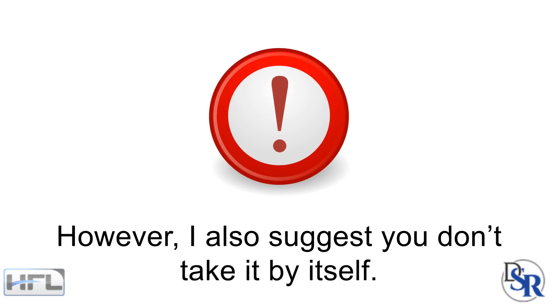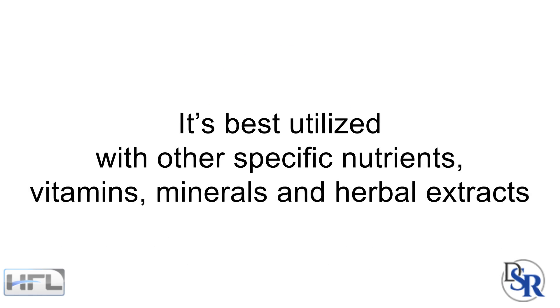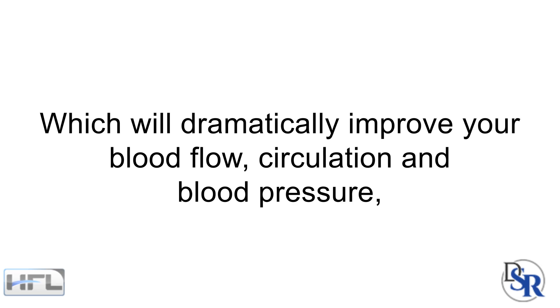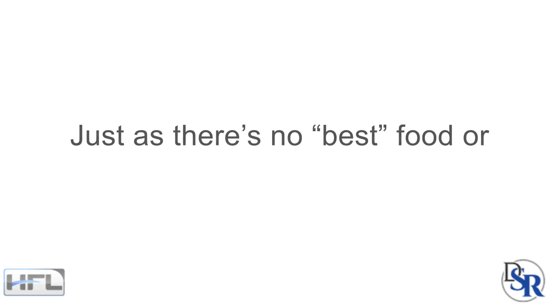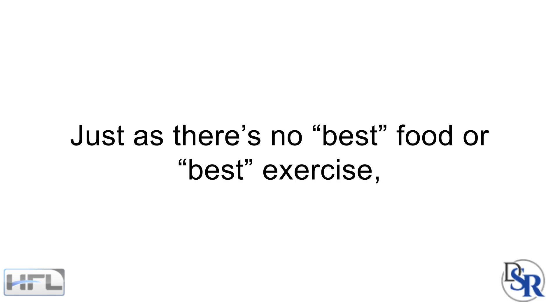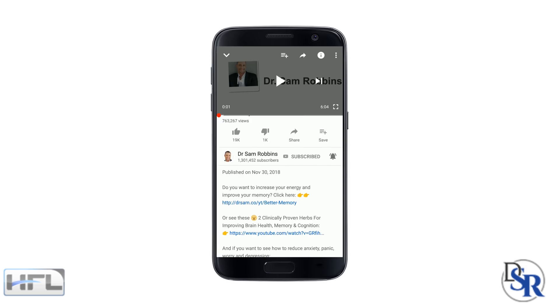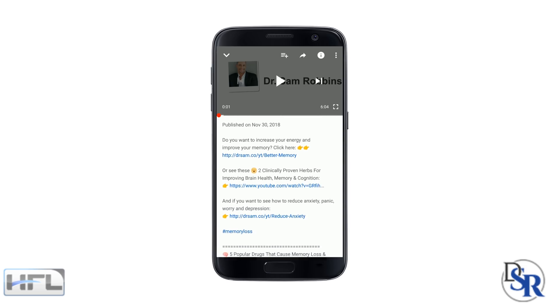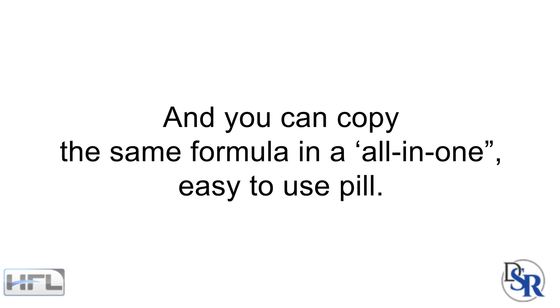However, I also suggest you don't take it by itself. It's best utilized with other specific nutrients, vitamins, minerals and herbal extracts, which will dramatically help improve your blood flow, circulation and blood pressure with increased safety and effectiveness. Just as there's no single best food or best exercise, there's no single nutrient that's best either — it's all about the combination of ratios. Below this video in the description area, I want you to visit a special page where I've listed the best ingredients to use with nattokinase and how you can copy the same formula in an all-in-one, easy-to-use pill.